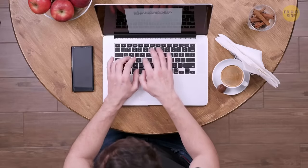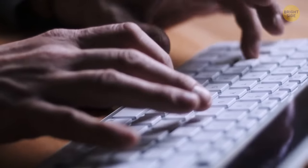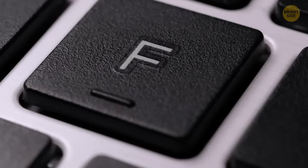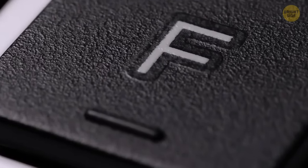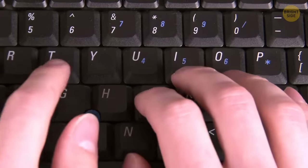You may not have noticed that the F and J keys on a keyboard have a small ridge at the bottom. They're there to help you find your correct starting place with your fingers on the keyboard without having to look down.